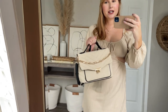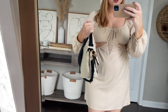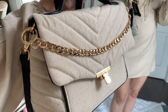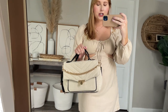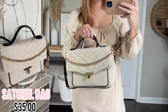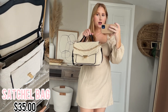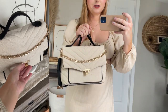Another new item I got from Target is this adorable satchel purse. It's a quilted fabric with black and cream with touches of gold. It's perfectly sized — I can fit so much in this bag. It's really great for the springtime as a nice neutral. It's $35 and it's also a crossbody. Very chic.